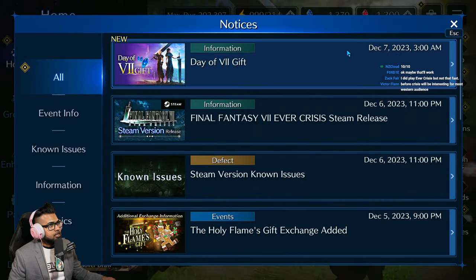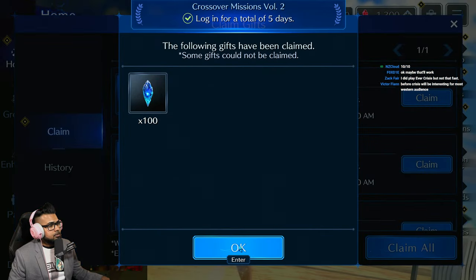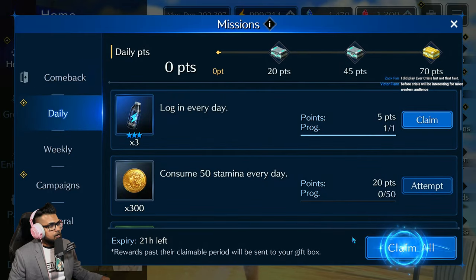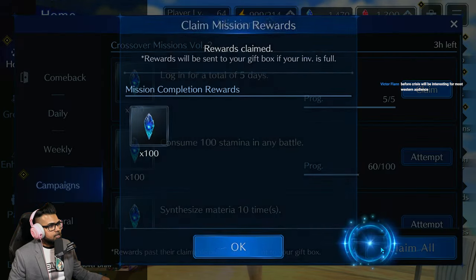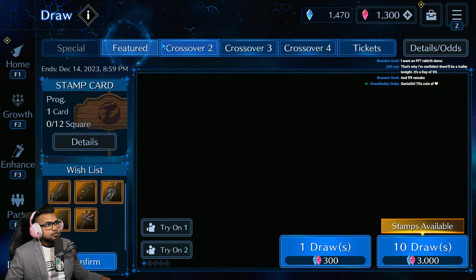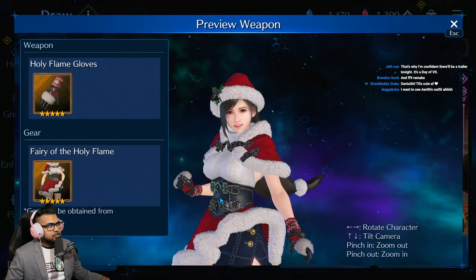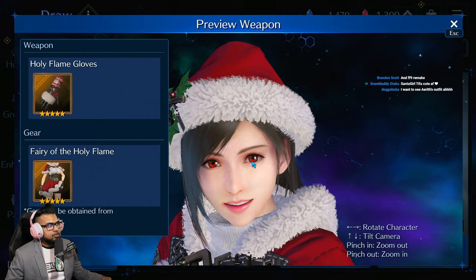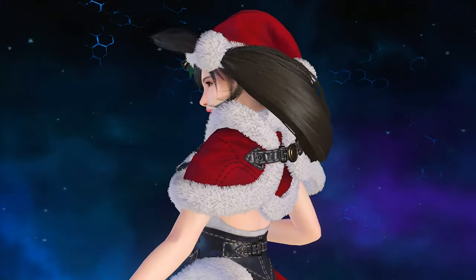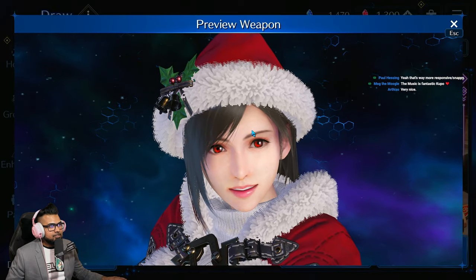There are a lot of daily rewards available right now if you log in. It's pretty cool, especially for free-to-play — they just did the Day of Seven gift, which gives you a thousand. I already got that. We're sitting at just a hundred for today. They also have some holiday stuff — custom draws, Tifa skin — and it is looking so damn nice. Look at the quality: sweet baby Tifa, so detailed in 4K.